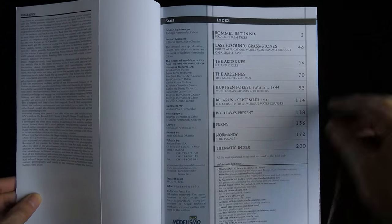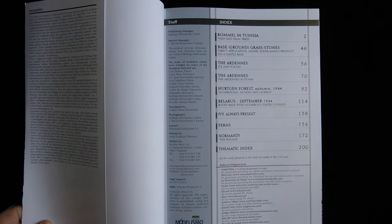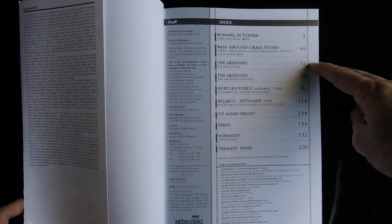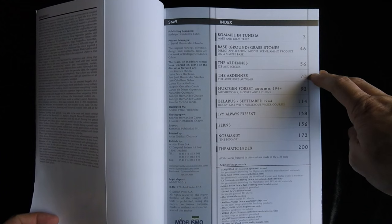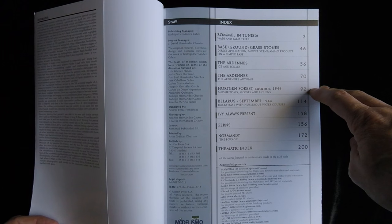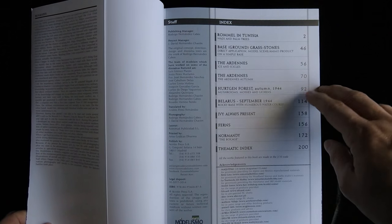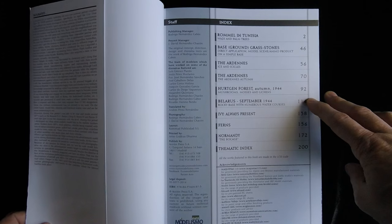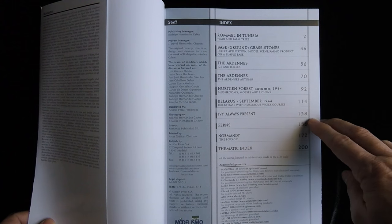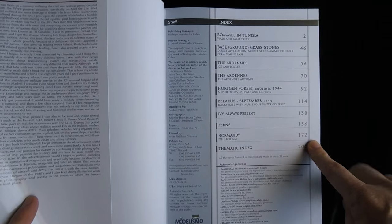Let's take a look at the table of contents real quick. We've got Rommel in Tunisia — wadi and palm trees, base, ground, grass, stones, direct application, model scene, ammo product on a simple base. The Ardennes ice and icicles. The Ardennes autumn. Hurtgen Forest autumn 1944 — mushrooms, mosses, and lichens. Belarus, September 1944 — rocky base with numerous water courses, ivy always present, ferns. Normandy, the bocage. And a thematic index.